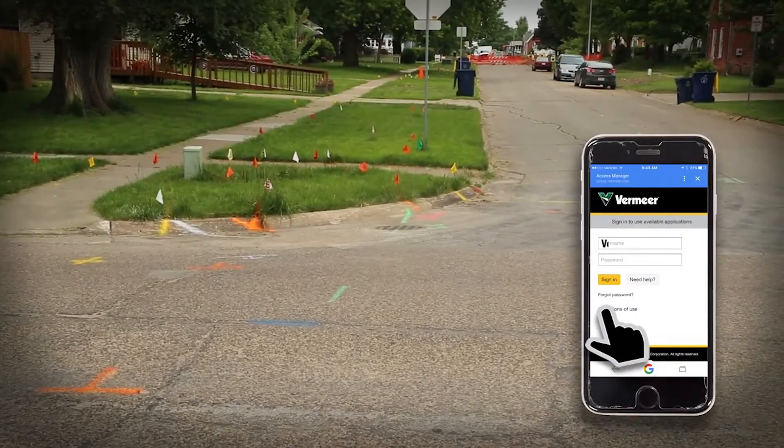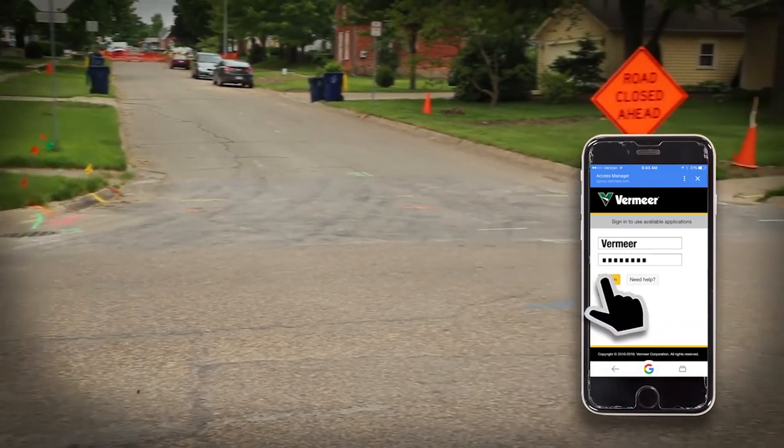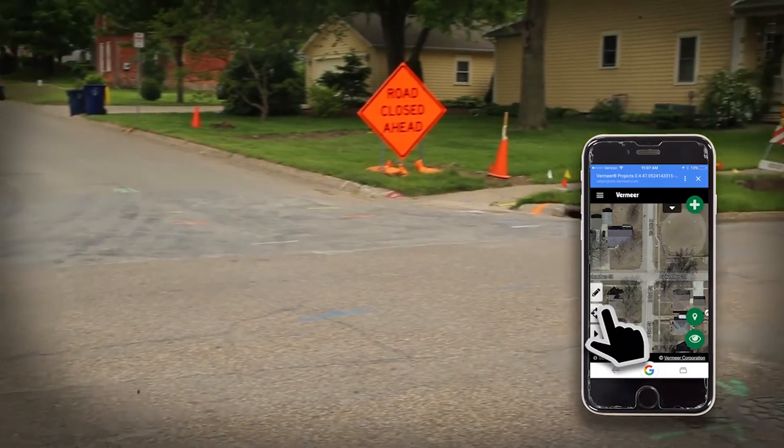We'll begin by logging into a web-based application, Vermeer Projects, on my mobile browser. After logging in, I can select the Mapping tab on the left of the screen.